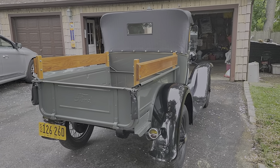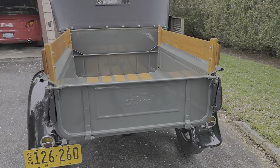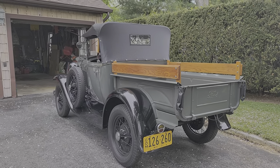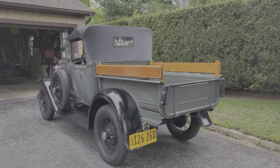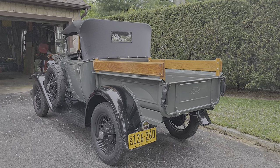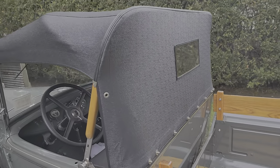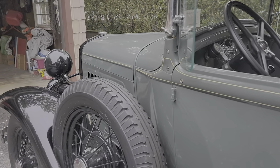I purchased the car and realized that the front spring was no longer arced properly, which means the front end would not track correctly. So I had to rebuild the front end. I think it's not a bad car — the top is LeBaron Bonney with a gorgeous interior.